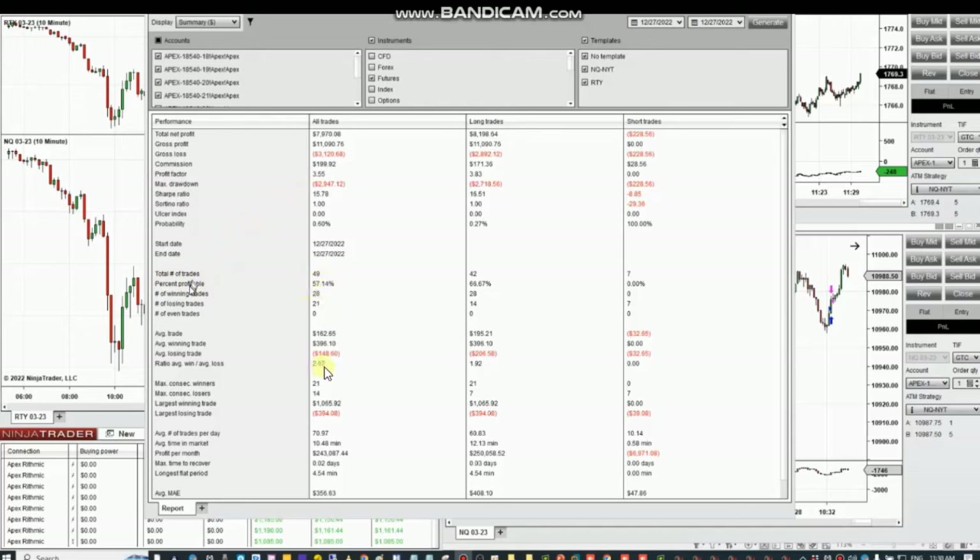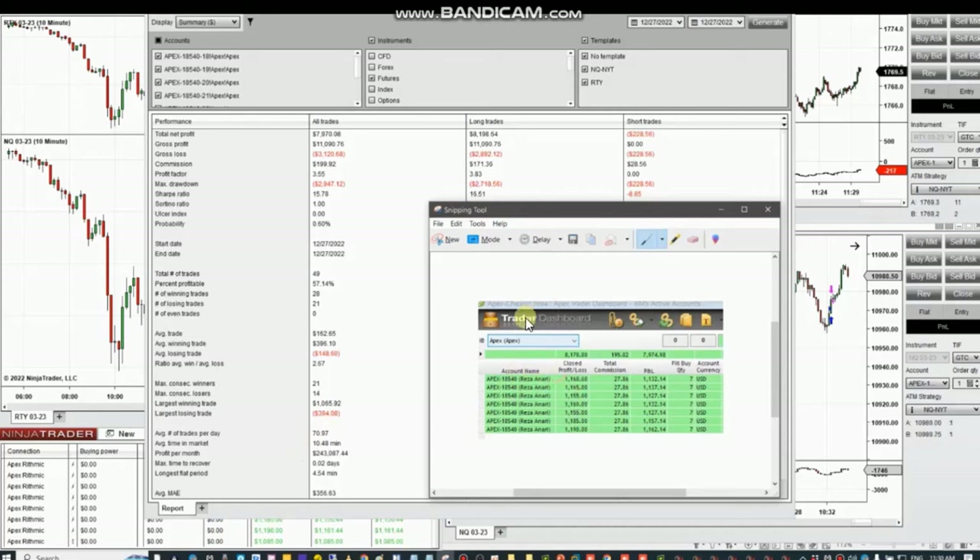The largest losing trade was $394. The commission here is calculated based on the NinjaTrader license, which is also close to what the dashboard of the R Trader shows. It's showing the total gross profit from all seven accounts, and the total commission is around $195, which is close to what is calculated by NinjaTrader as well.